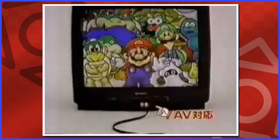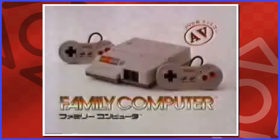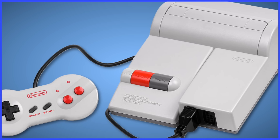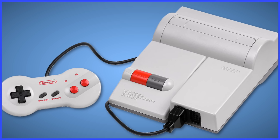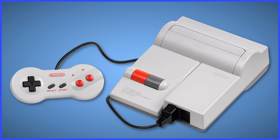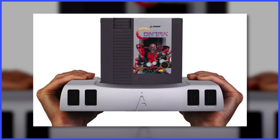The Japanese Famicom version of this redesign was literally called the Famicom AV — it included AV out and it was a big part of the branding. If you're willing to spend a ton of money to not only buy this system but mod it as well, you might want to consider just picking up the high-end aftermarket NES systems with HDMI, like the AVS from Retro USB or the Analog NT Mini.